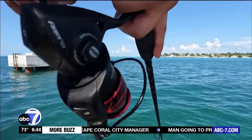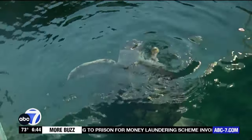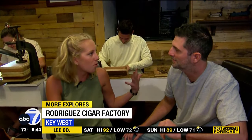More Explorers is on Island Time. We spent a weekend in Key West scoping out the must-see spots in America's southernmost city. We're spending our morning at a really cool place in Key West. Welcome to Rodriguez Cigar Company, where you can learn how to roll cigars. Danny's teaching me how this morning. I'm kind of nervous because this is a science.